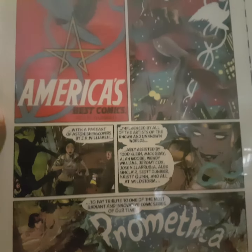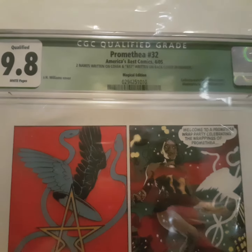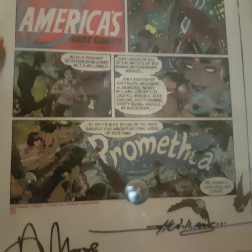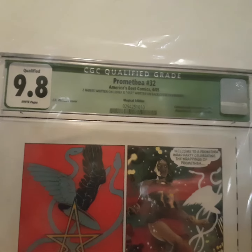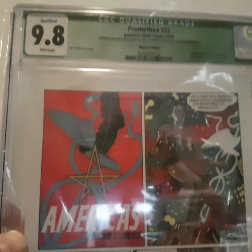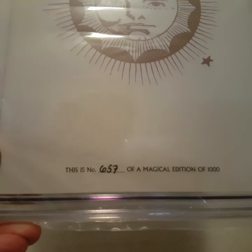Last one: the last issue of Promethea, issue 32. Slab 9.0, qualified grade. As far as I know, it's impossible to get this issue — this variant — with an unqualified grade, because it will always be signed by Alan Moore and J.H. Williams. I'm very happy with the grade, 9.8. As you can see, the back of the issue is numbered — 657 of a magical edition of 1000.